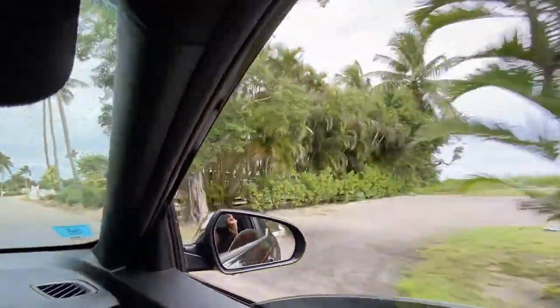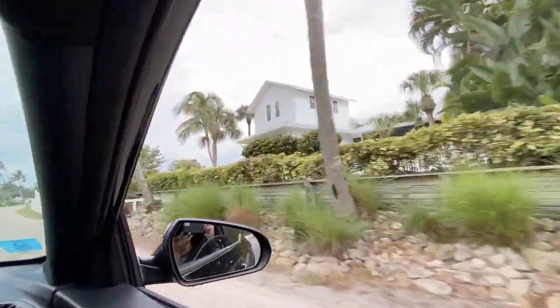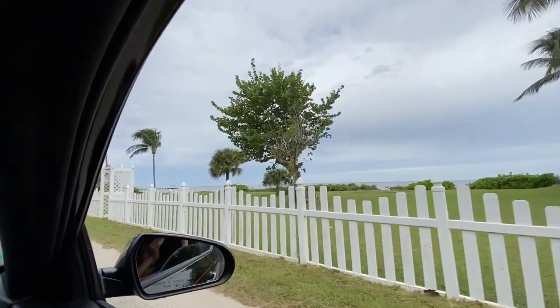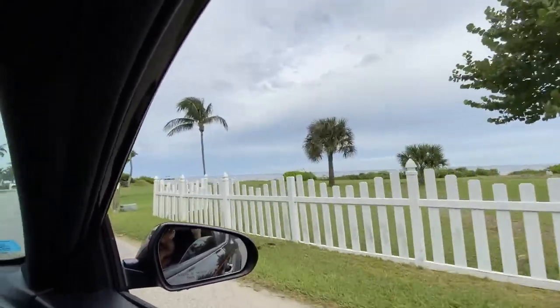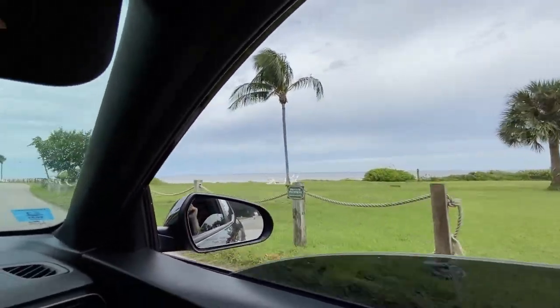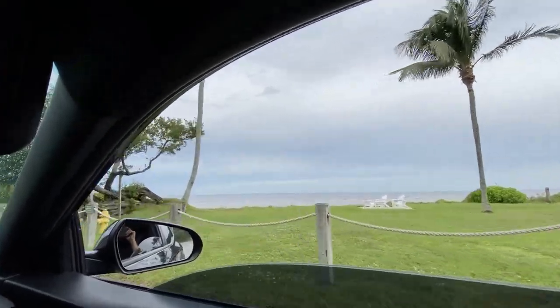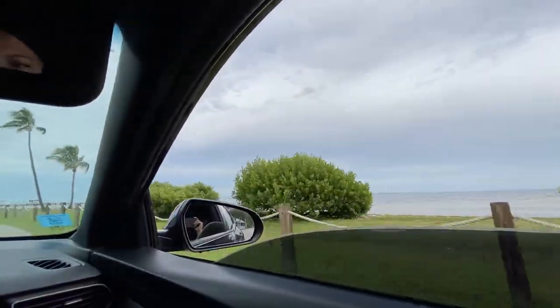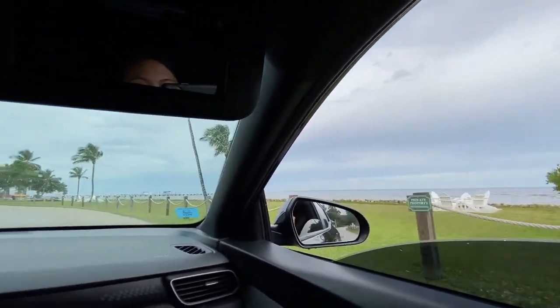I don't know if this is prime real estate — prime real estate meaning the top locations, the most expensive area — but it could be, because it's by the water of course.